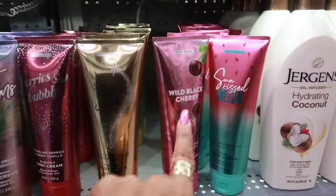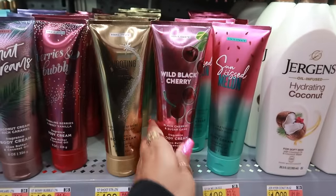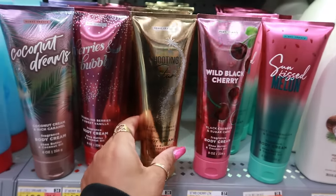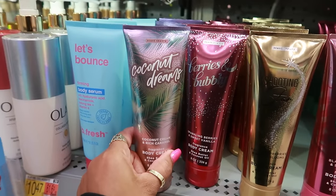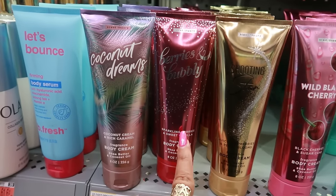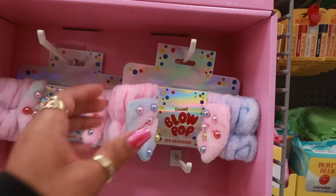I opened them and smelled them. I can tell why this one is the last one on the shelf — it smells so good, just like a sweet cherry. This one smells good too. If I had to pick, I would go with these two: the juicy watermelon and the black cherry. This one reminds me of a scent from Victoria's Secret. The sparkling berries and sweet vanilla is very light. These two are definitely the best ones.